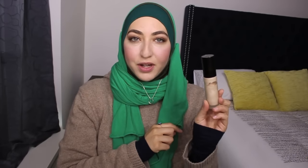The first is the BECCA Backlit Priming Filter. Can you guys see the dent I've already made in this? I love the glow that it gives. I love the fresh citrus smell that it has. It just makes the whole sensorial experience of using it so much more pleasant. So this is definitely my first favorite in terms of skincare.